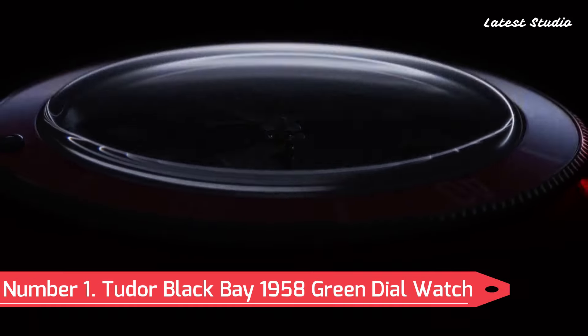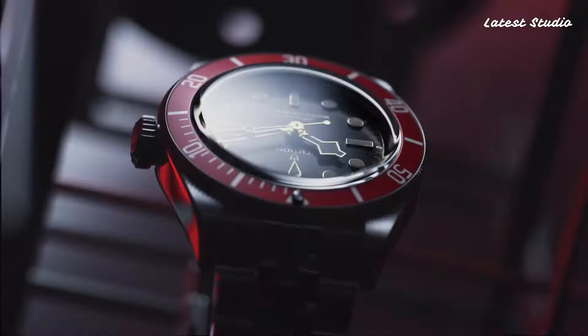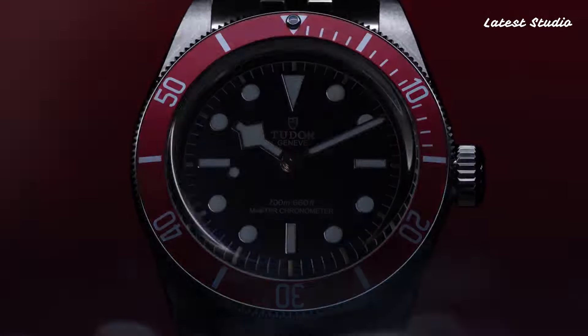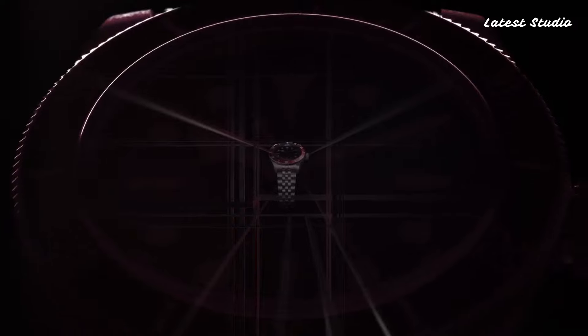Number 1: Tudor Black Bay 1958 Green Dial Watch. Embrace the spirit of heritage with the Tudor Black Bay 1958 Green Dial Watch. Encased in 18-carat yellow gold and paired with a brown leather strap, this timepiece exudes vintage charm.